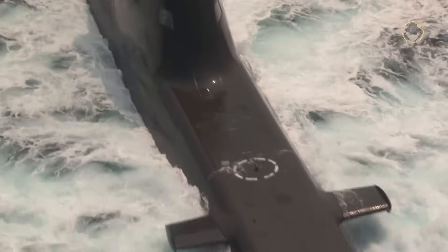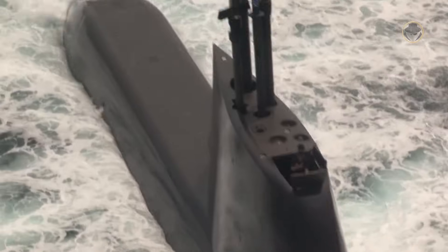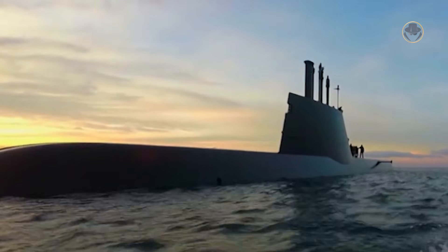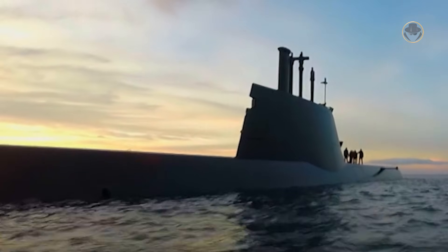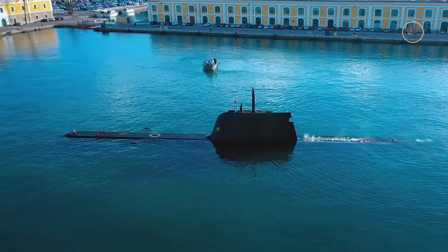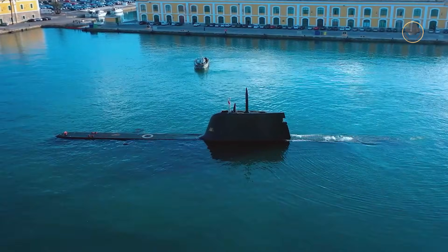The Type 214 class is currently the most widely preferred diesel-electric submarine with AIP. Although this is a noteworthy achievement, it is far behind the Type 209 class. We will first mention the features of the Type 214 class, then continue with each subclass's programme histories and individual differences.